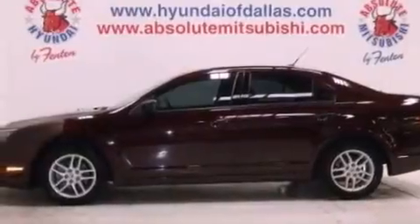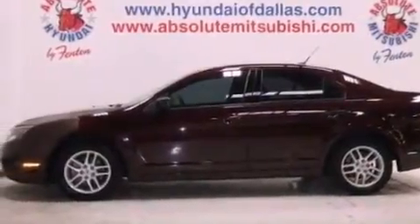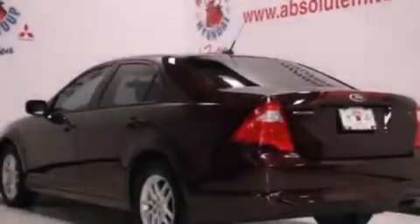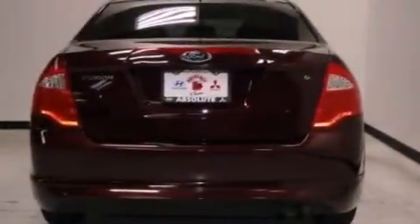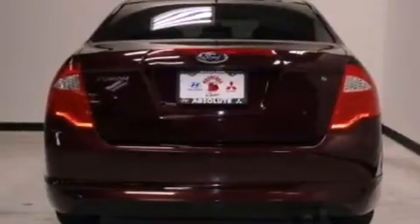All of the following features are included: aluminum wheels, a low tire pressure indicator, traction control and stability control systems, a CD player capable of reading MP3s, performance tires, and a passenger side vanity mirror.